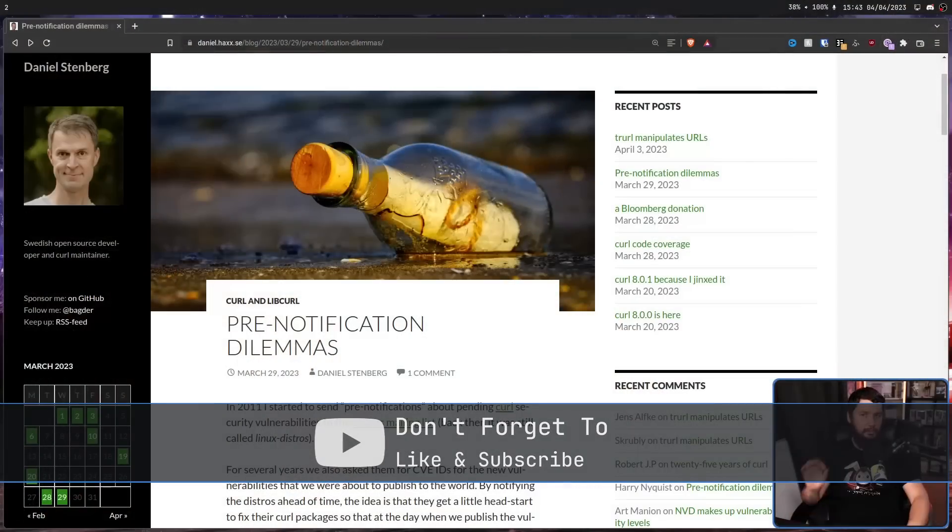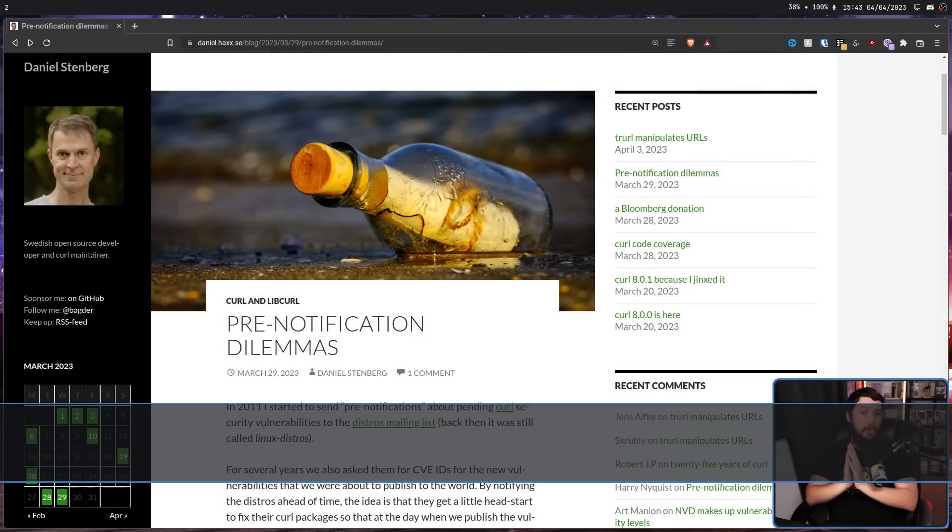In a completely public project, one where everything is open source, how do you handle private development? As in not blasting out all of your security vulnerabilities to the public before a patch is available and shipping to the distros. This is not something that many of us likely spend much time thinking about, but it is incredibly important, especially for maintainers like Daniel Stenberg, the maintainer of a little known project called Curl.